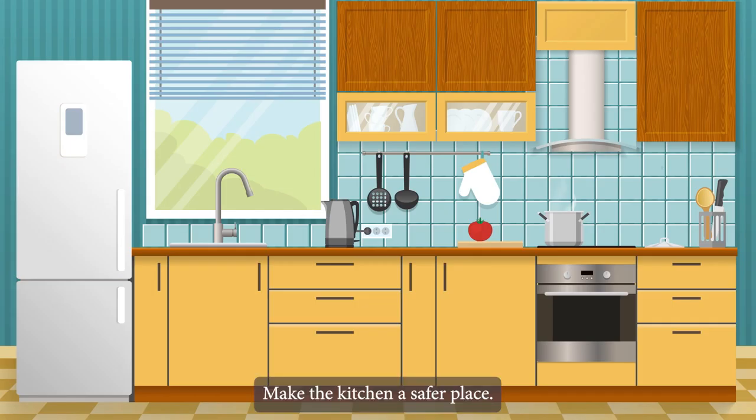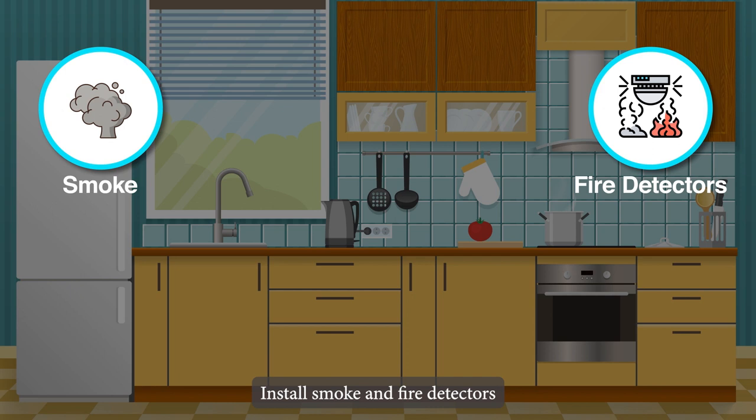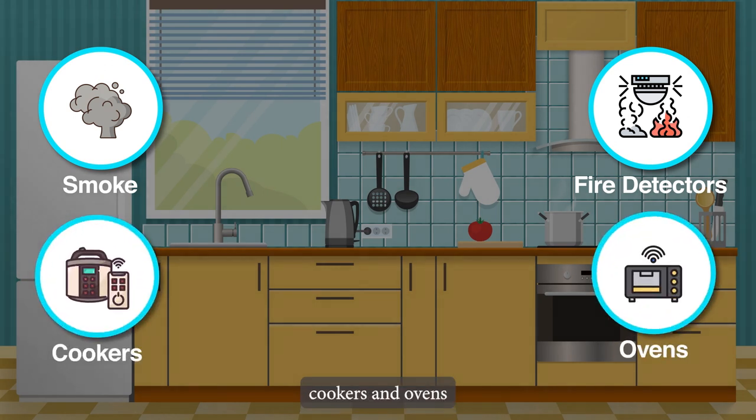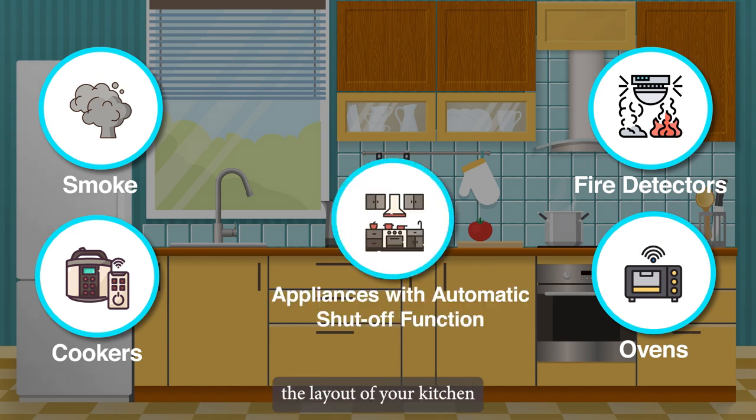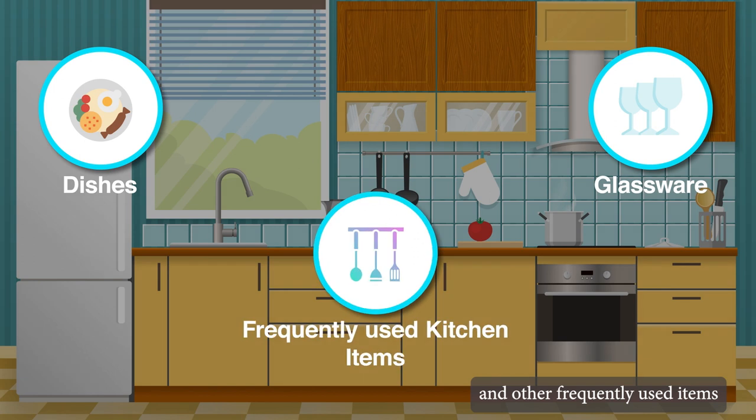Make the kitchen a safer place. Never underestimate the dangers of a house fire. Install smoke and fire detectors and check batteries regularly. Consider installing cookers and ovens that shut off automatically, and choose appliances with an automatic shut-off function. Examine the layout of your kitchen. Dishes, glassware, and other frequently used items should be kept in drawers or cupboards that are easily accessible for convenience and safety.